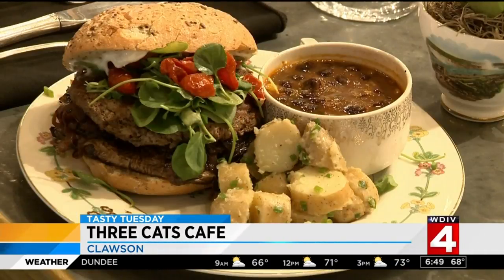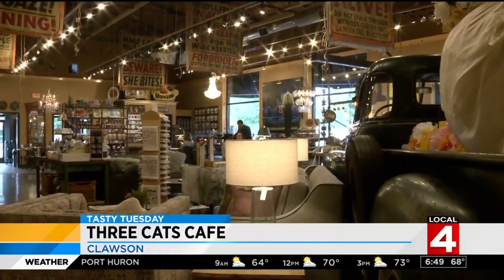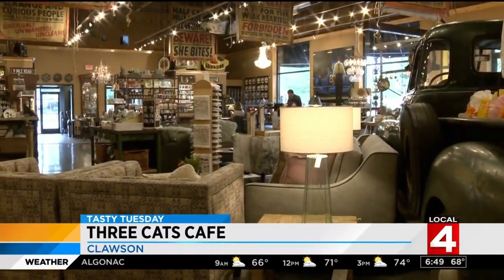Soup is serious business here, with fresh creamy mushroom soup, black bean, or artichoke lemon soup. So many soups.